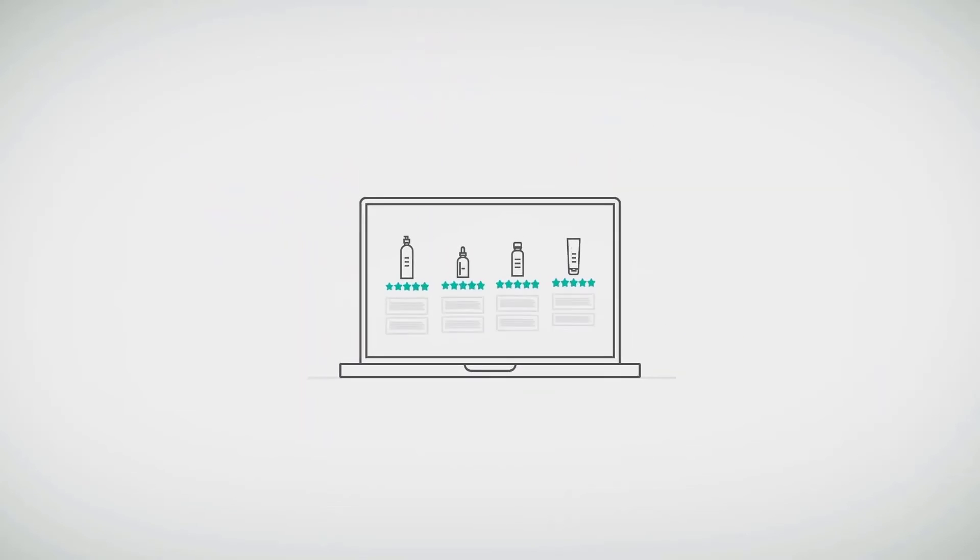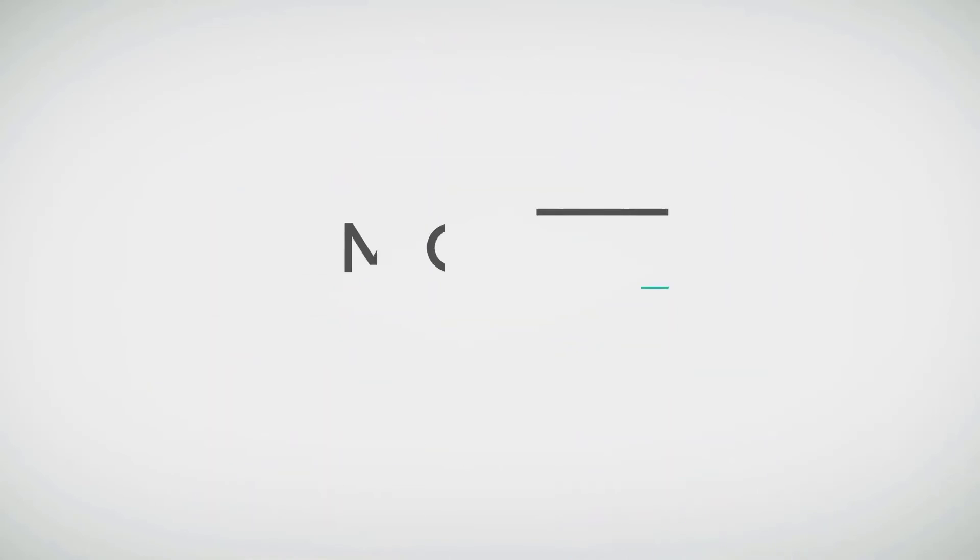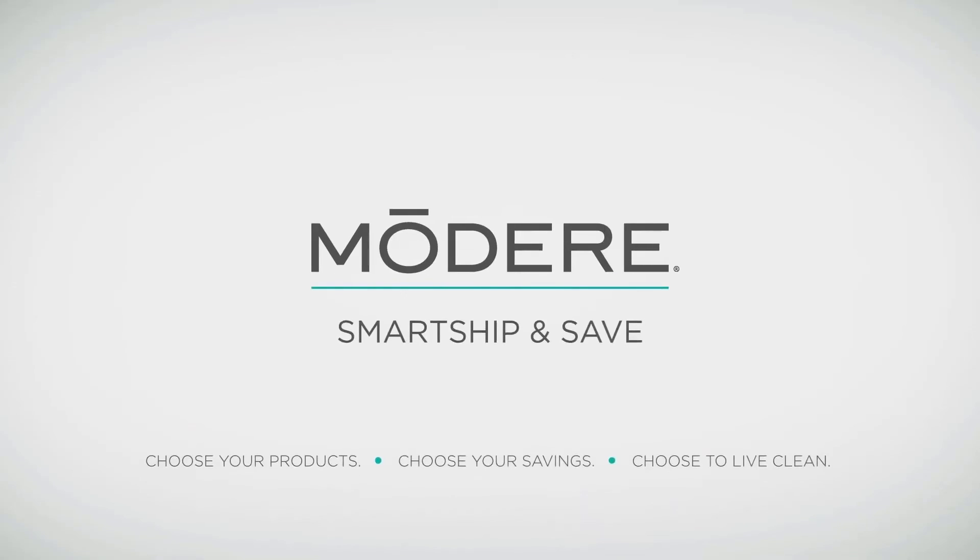Spend less time shopping and more time doing the things you love. Enroll in Modair Smart Ship and start saving today — Smart Ship and Save and enjoy all the discounts and rewards.